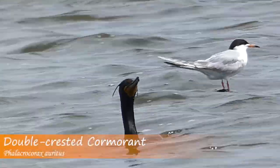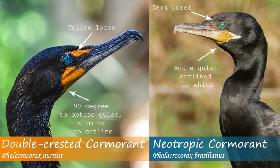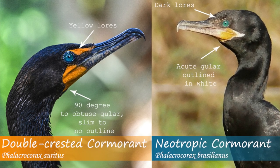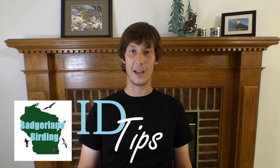The double-crested cormorant will be larger and blockier, with a shorter, stubbier tail, brightly colored lores, a gular that is less angled near the mouth, and no white triangular mark around the gular. I hope you found this video helpful. Be sure to like and subscribe for more ID tips, and we'll see you next time.